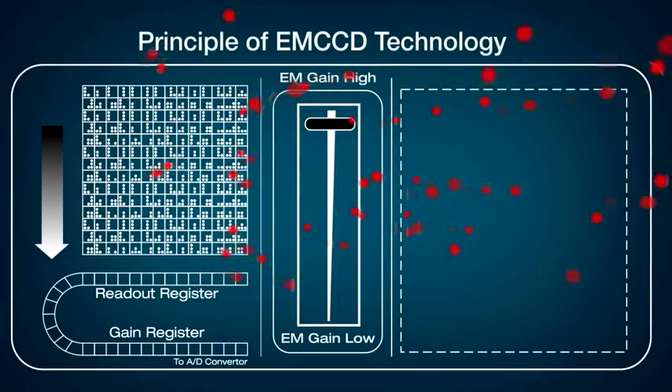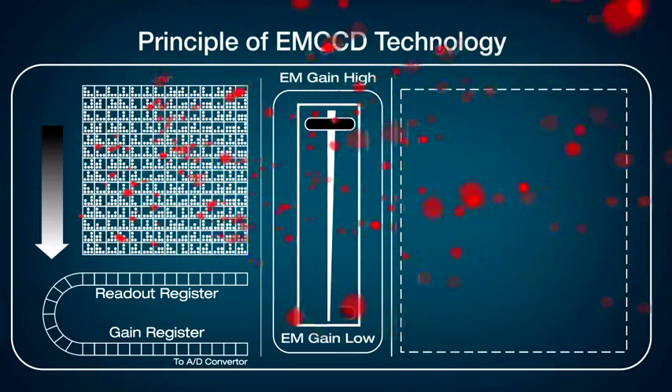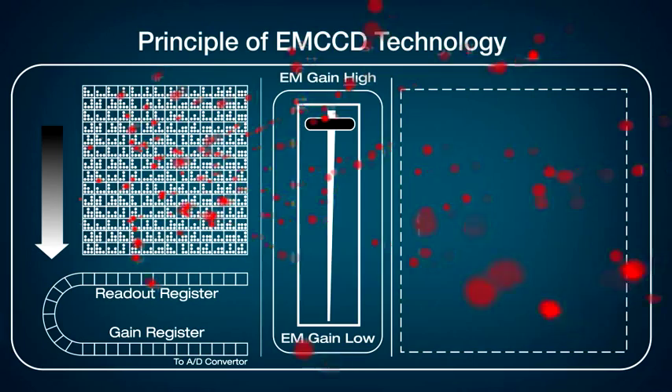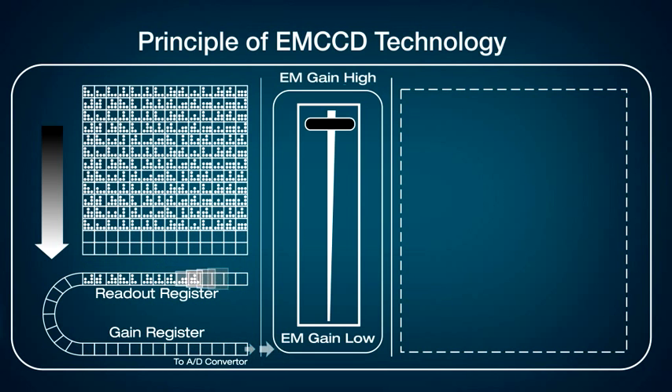EMCCD technology utilizes an amplification mechanism called impact ionization. Photons incident on the sensor are converted to electrons and stored within each pixel. During the readout of this collected charge, an EMCCD detector channels it through a stage known as the gain register, where the signal becomes amplified, enabling a single photon to multiply up to 1000 times.